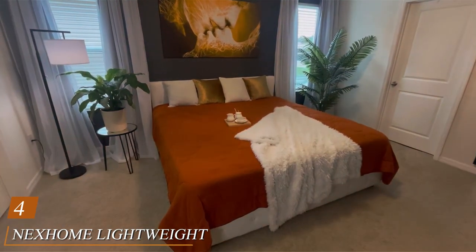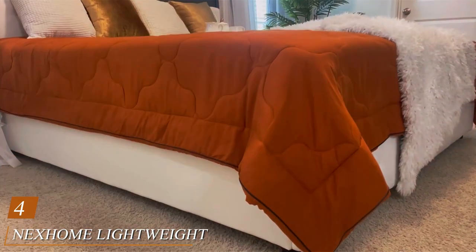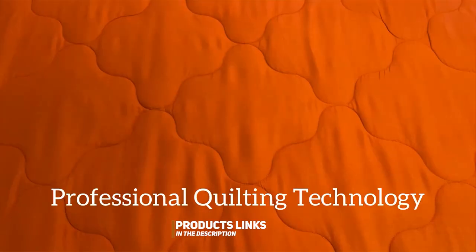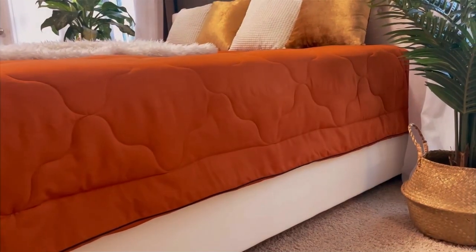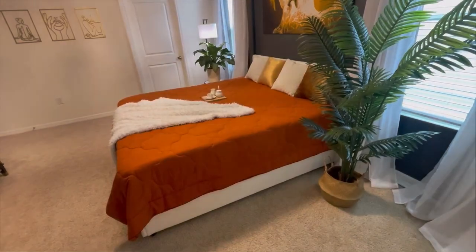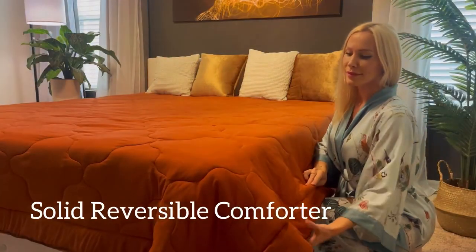Number 4 on our list is the Nexohm Lightweight Comforter in a spacious king size. This comforter is all about balance — it's cozy without being too heavy, perfect for year-round use. Crafted with meticulous attention to detail, it boasts a beautiful diamond-stitched design that not only looks elegant but also keeps the filling evenly distributed. The quality of the Nexohm Comforter is truly remarkable. It's made from premium materials that are both soft and durable. You'll find it a breeze to maintain, as it's machine washable and resistant to wrinkles. Plus, it's hypoallergenic, ensuring a sneeze-free night's sleep for those with allergies.